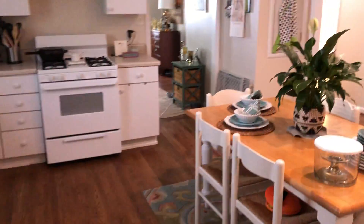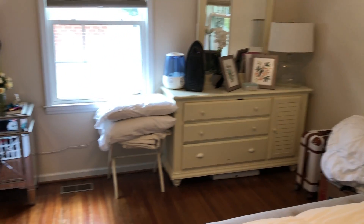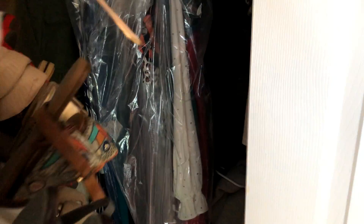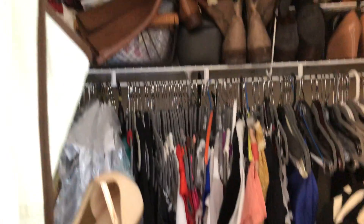Heading into the bedrooms. There's a queen-size bed in here currently for comparison's sake. I am wearing my COVID-required gloves, so you can see I'm trying to be safe here as I open up the closet. Very wide closet here.